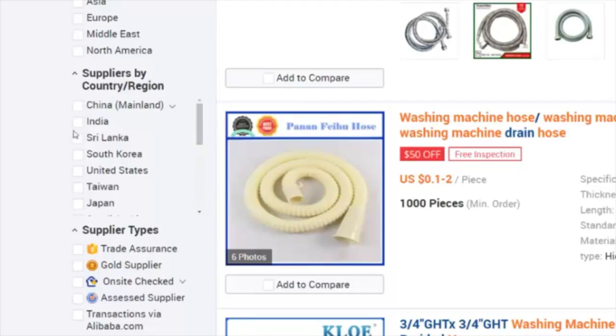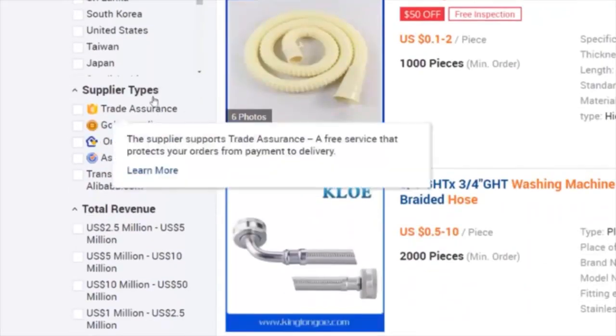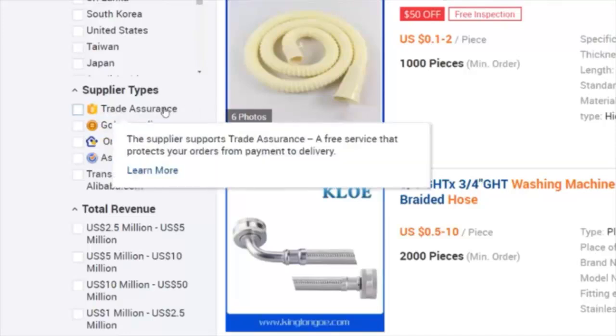Trade Assurance is a program Alibaba has put together to make sure that we as buyers don't get scammed by any illegitimate manufacturers. They'll actually hold your money in escrow when you make an order, and it won't be released to the supplier until you give them the okay that yes, you received your product and everything's fine.